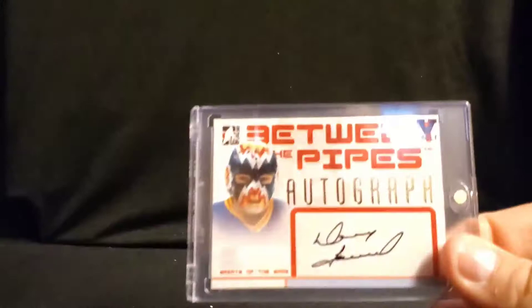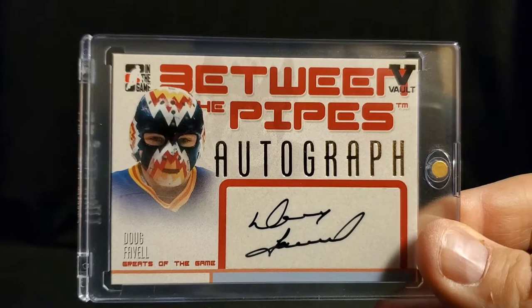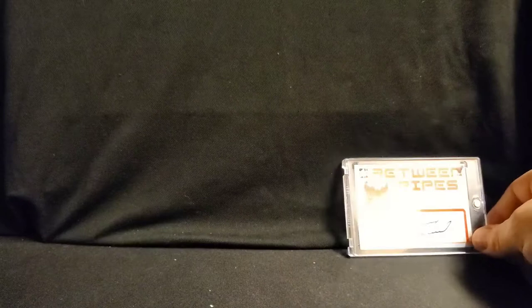I'm going to get the hockey out of the way. Only one's a Hall of Famer, one is a notable guy, and two most of you never heard of. But the first one, this is from In the Game Between the Pipes — Doug Favell. Doug Favell played for the Colorado Rockies, Toronto Maple Leafs, and the Philadelphia Flyers. Got a couple of TTMs from him, so not an expensive one.